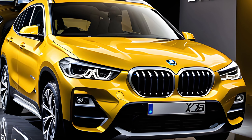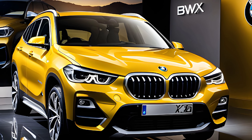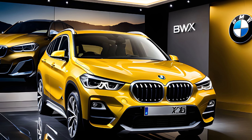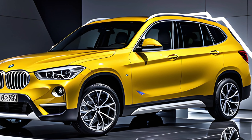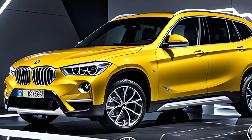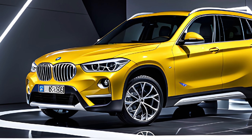The first thing you'll notice about the 2025 X1 is its bold new exterior design. It features a more aggressive front end with a larger grille and sharper headlights. The overall silhouette is sleeker and more aerodynamic than the previous model.